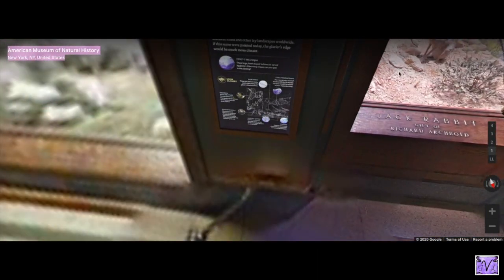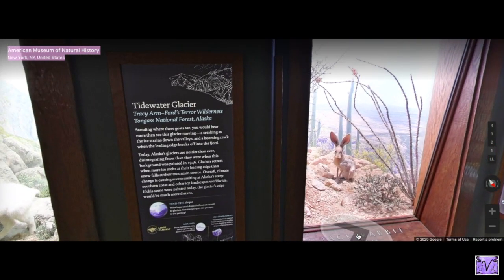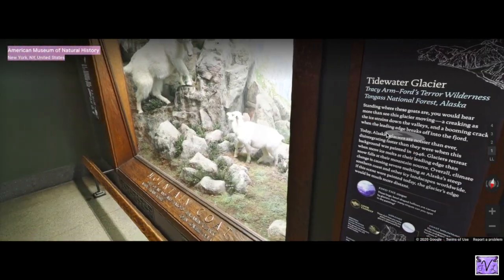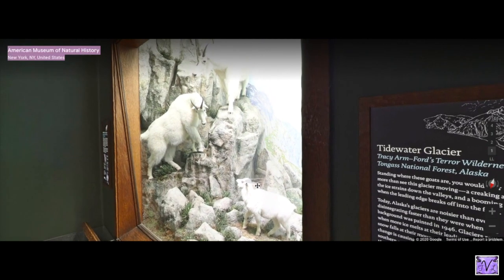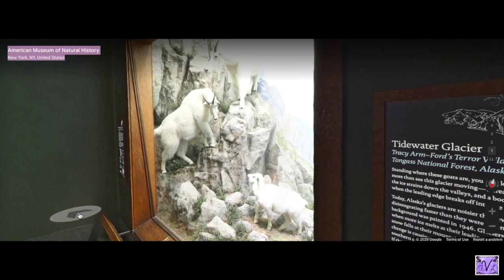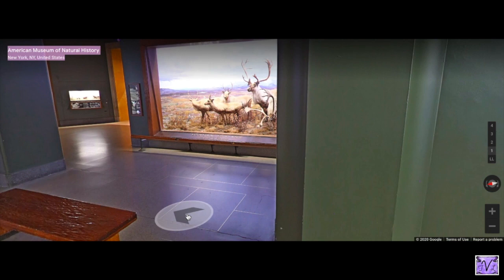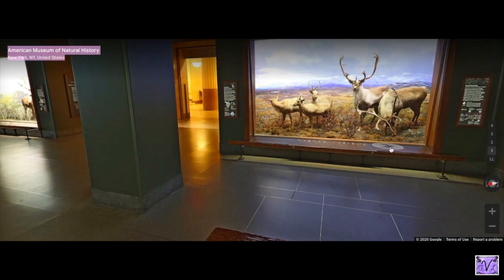The jackrabbit — they have these enormous ears. You can guess what kind of ecosystem they live in. Their ears help regulate the temperature in their bodies because air can hit the surface of the ear and cool down the blood, which cools down their body. And look at these mountain goats — look how they climb. Their balance is amazing.